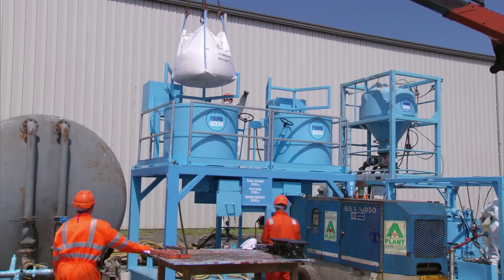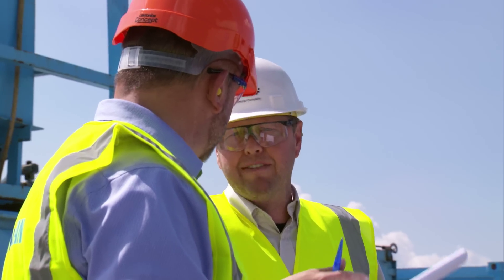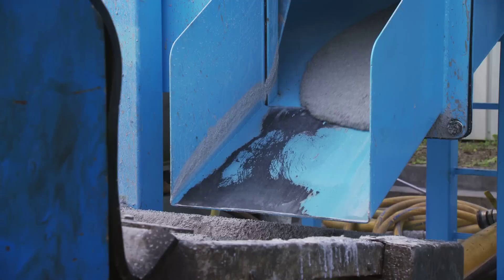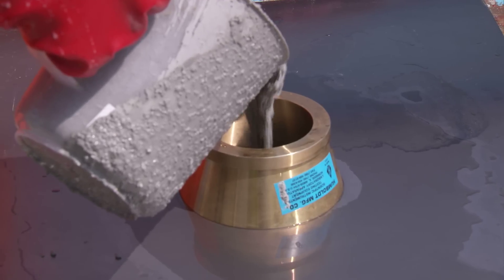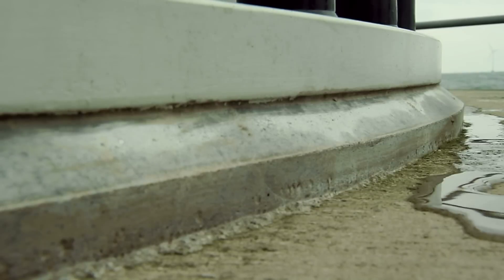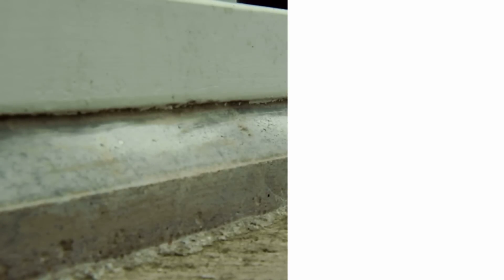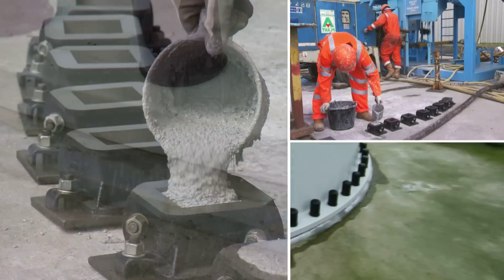BASF, for example, developed a special grout that hardens quickly and reliably even at two degrees outside temperature and even under aggressive salt water. Masterflow 9500 increases the cost-effectiveness of offshore wind farms because they can now be put into service earlier, and the special grout guarantees a long life of over 20 years, saving costly repairs.